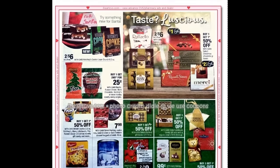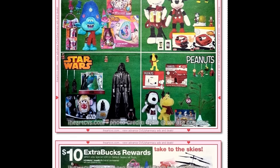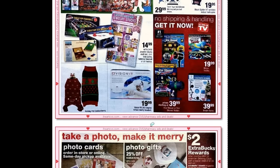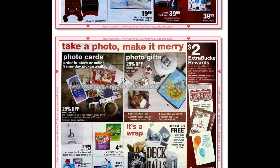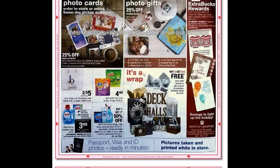Ten dollar ExtraBuck rewards are available again when you spend thirty dollars on toys. With Christmas coming up, it's always a good idea to buy toys when you can get a good deal. Once again they've got the Tide Pods and Gain Flings for four dollars and forty-four cents.